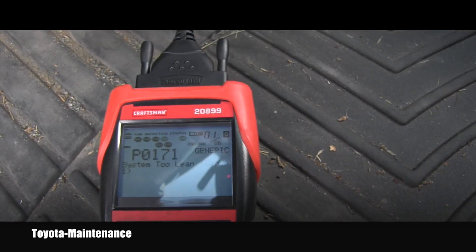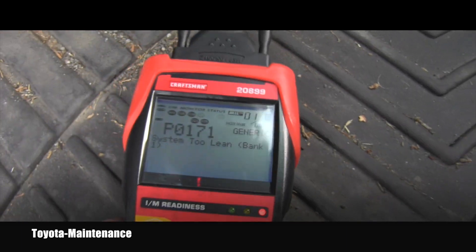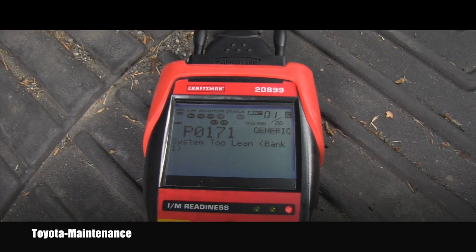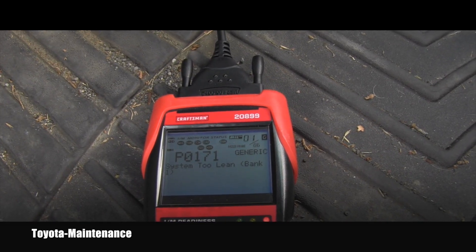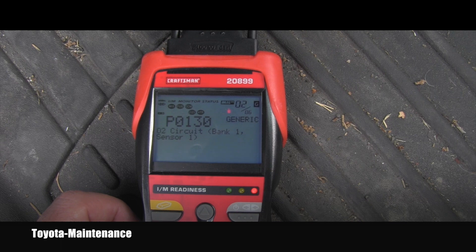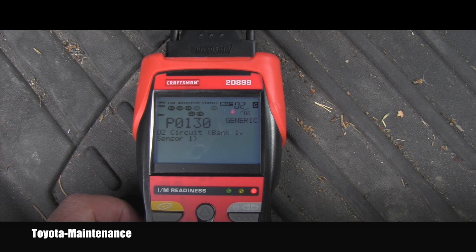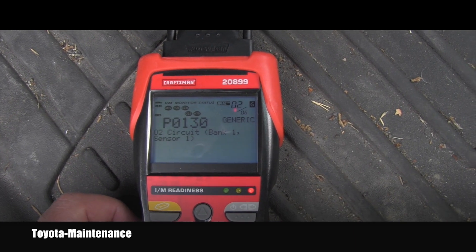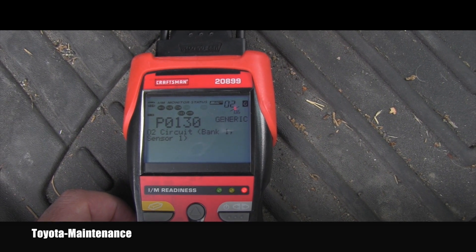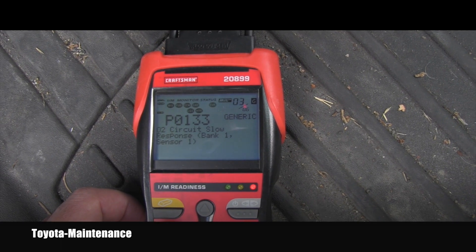We have six codes. The first one is a P0171 — system too lean, bank one. The second code is a P0130 — O2 sensor circuit slow response, bank one, sensor one.